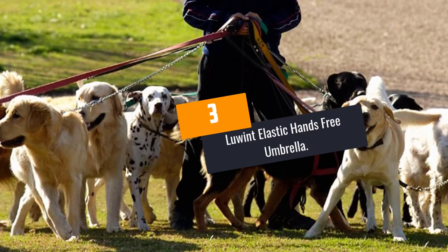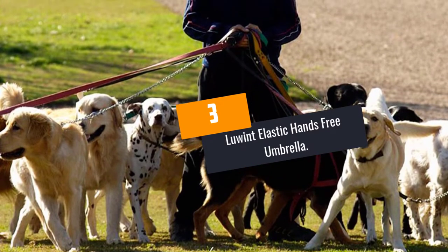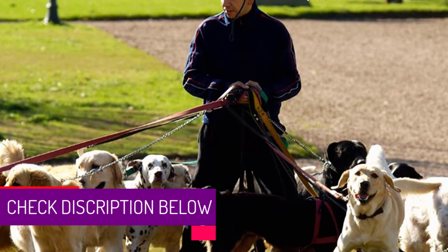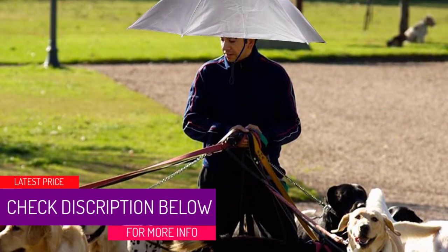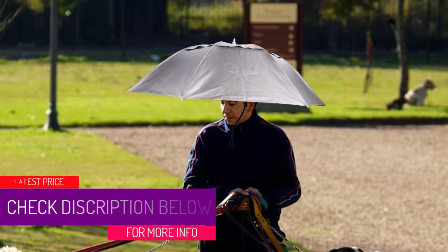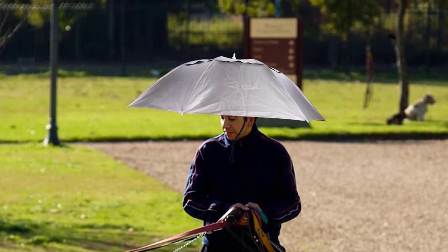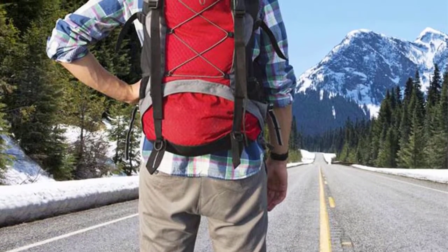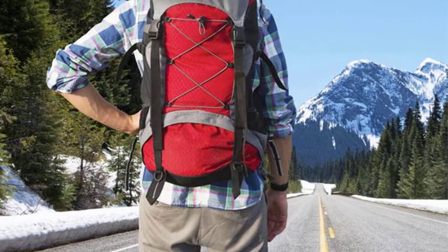At Number 3: Luant Elastic Hands-Free Umbrella. This hands-free umbrella comes with a foldable design to enhance compactness. As a result, you can conveniently store it in tight spaces and easily carry it wherever you go. Moreover, it features a wide construction to ensure it gives you enough shade for your whole body.